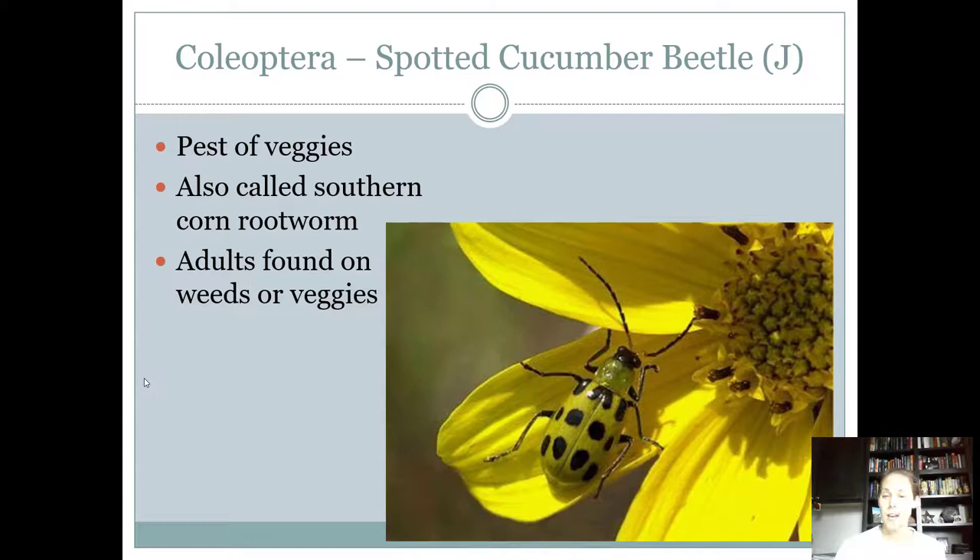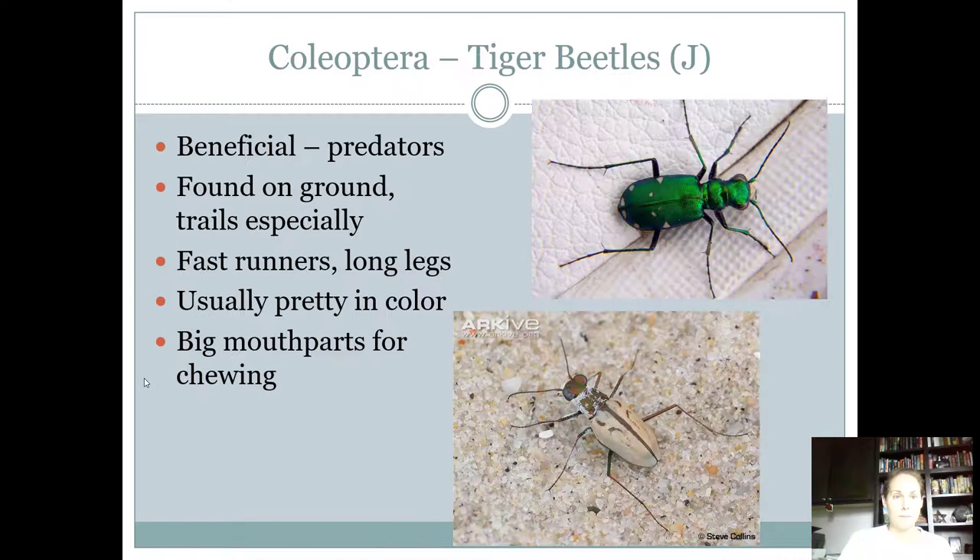Spotted cucumber beetles look like ladybugs that are green, but they're not — these are a pest while ladybugs are beneficial. The shape is different too; these guys are skinnier while a ladybug is a round circle. They are found on vegetables and are pests of veggies. For the host, we say weeds because that's where they can usually be collected. They're also called the southern corn rootworm. Adults are found on weeds and feed on veggies, and the larva do as well. They're a pretty significant pest — you'll see them on cucumbers and squash plants in the fall.